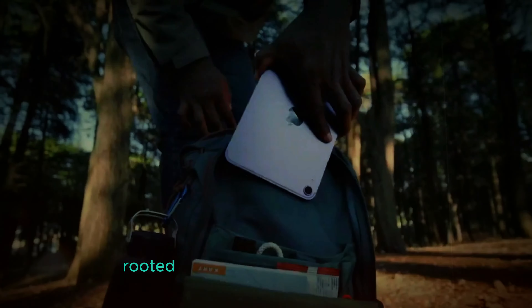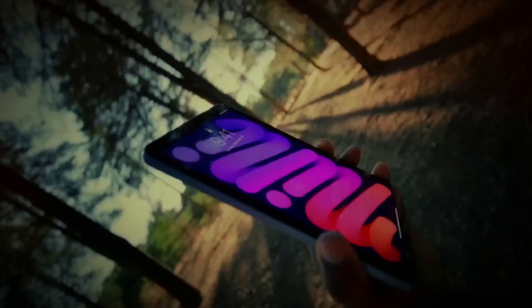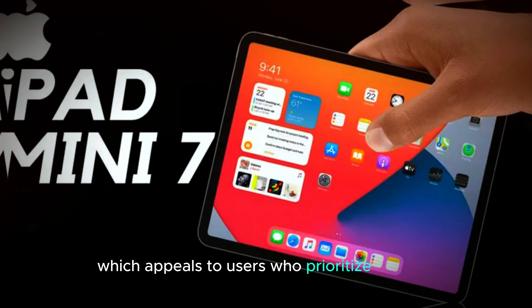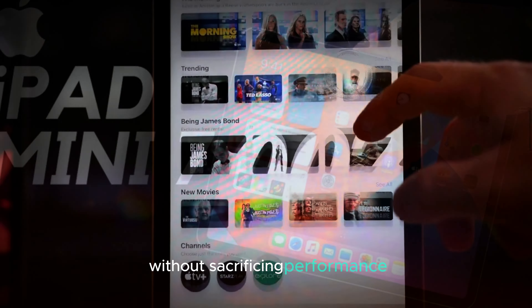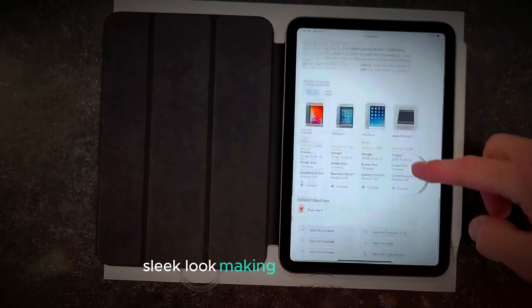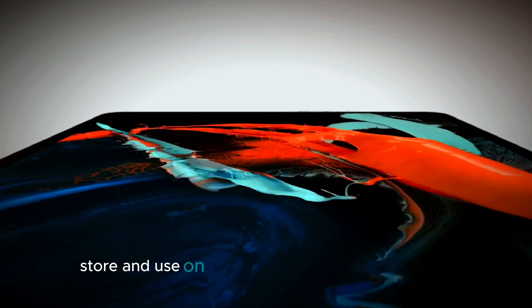This decision is likely rooted in the success of the iPad Mini's compact and portable design, which appeals to users who prioritize mobility without sacrificing performance. The iPad Mini 7 retains its slim, sleek look, making it easy to carry, store, and use on the go.